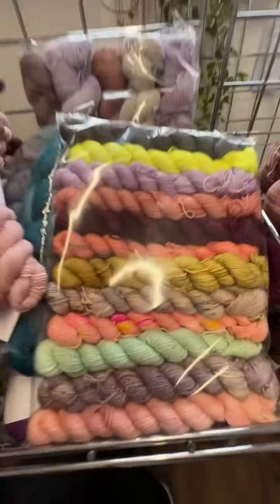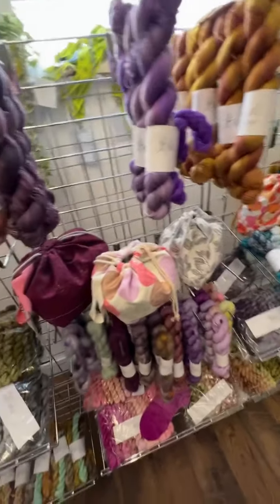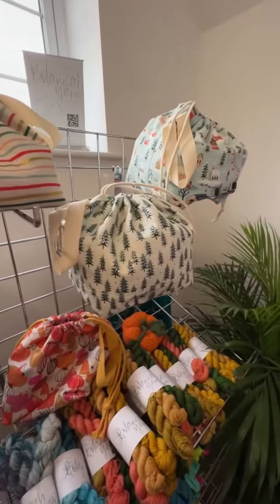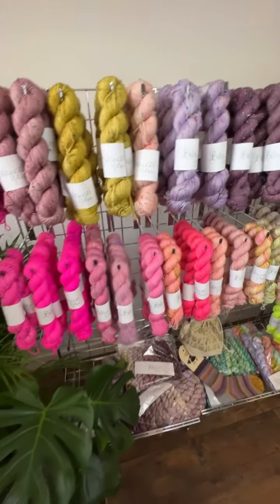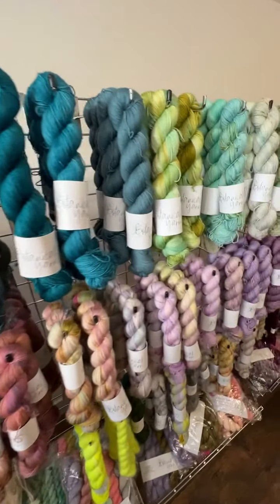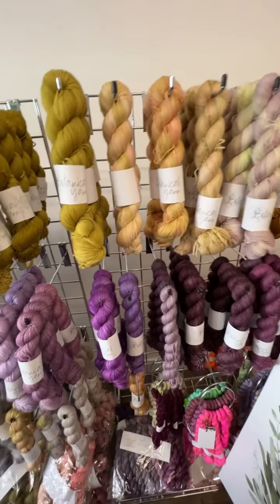Mini skein sets, the Varigata shawl kit, MCAL kits, fade mini skein sets, and the festive project bags. I know there's a bit of controversy launching Christmas project bags in October. Just having a read through comments.